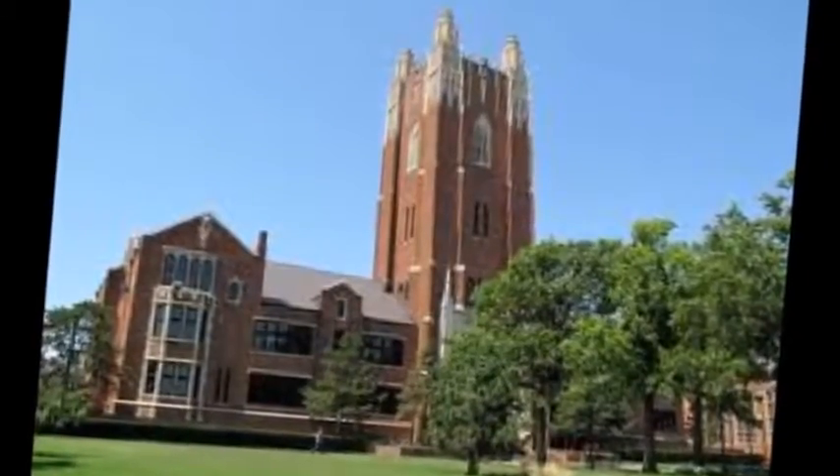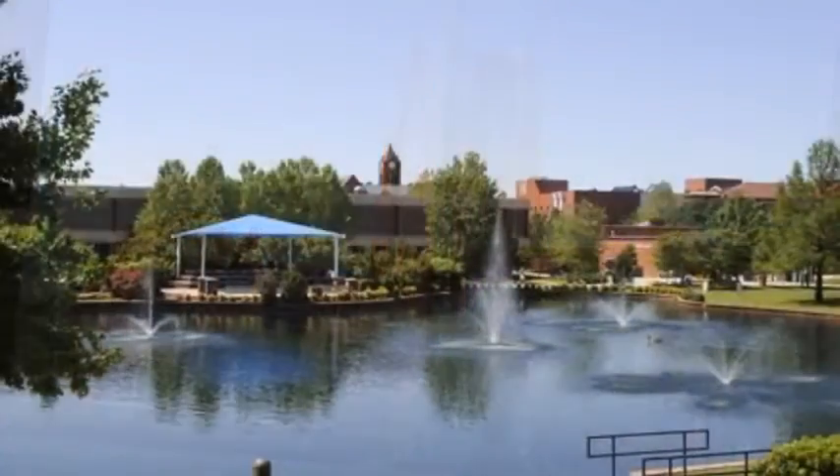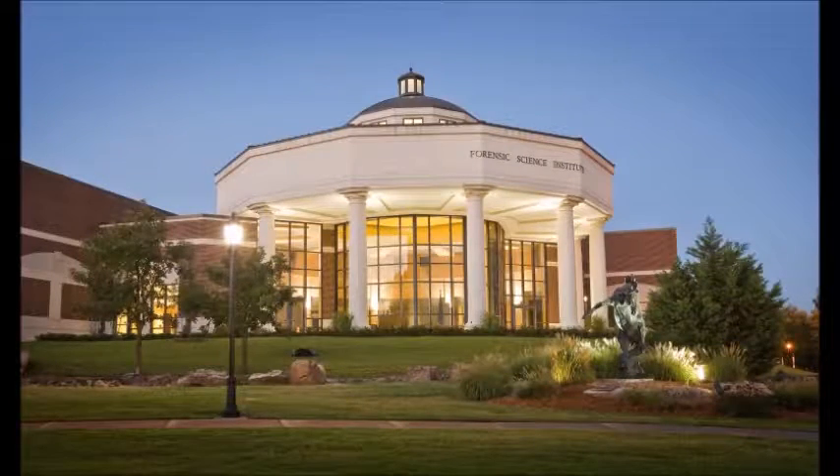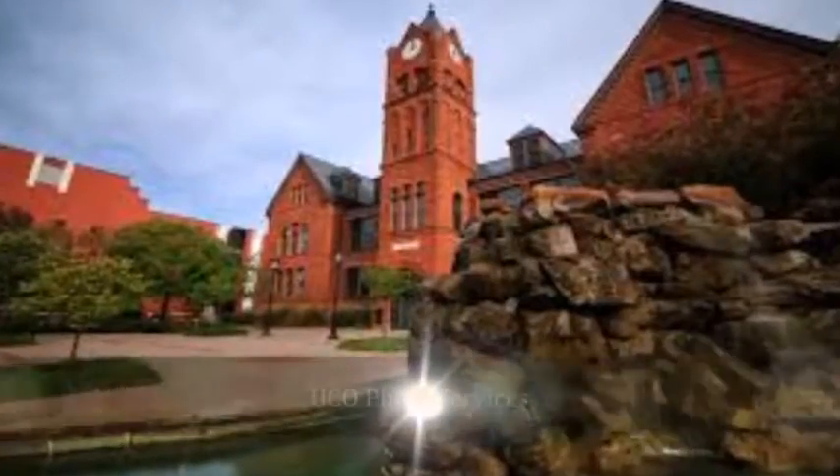For more information about the tests, essays, interviews and admissions process, visit the Applying to College Knowledge Center. The student-faculty ratio at University of Central Oklahoma is 20-to-1, and the school has 35.1% of its classes with fewer than 20 students.